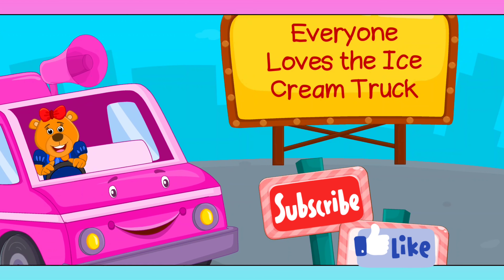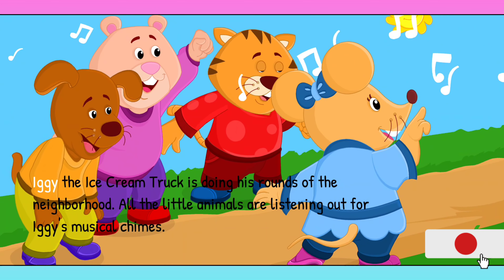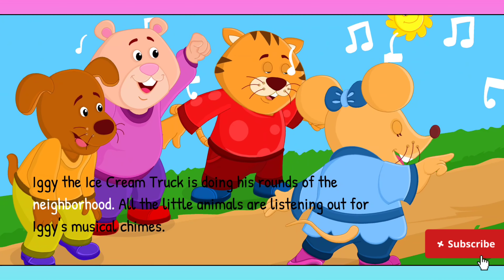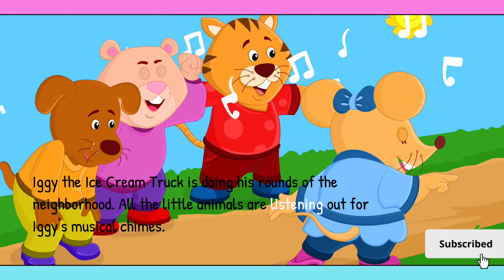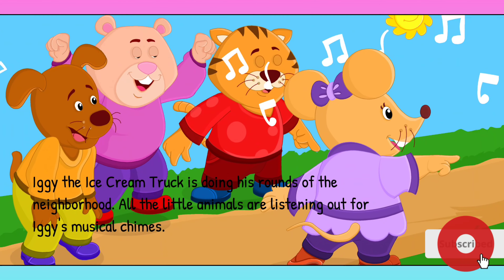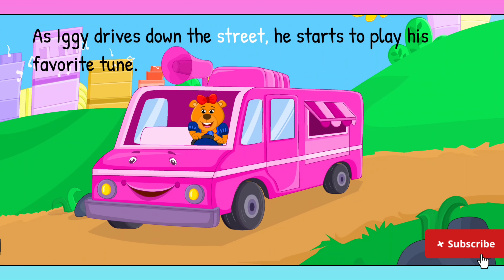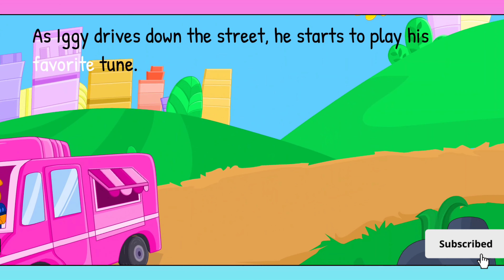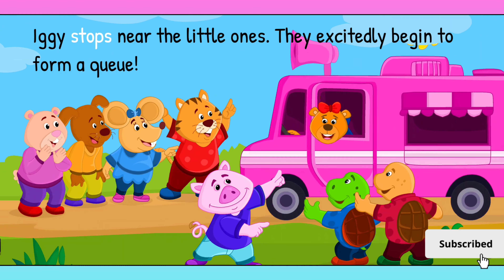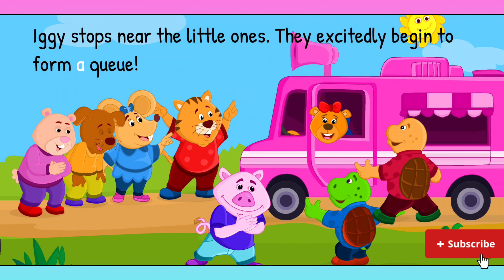Everyone loves the ice cream truck. Iggy the ice cream truck is doing his rounds of the neighborhood. All the little animals are listening out for Iggy's musical chimes. As Iggy drives down the street, he starts to play his favorite tune. Iggy stops near the little ones, and they excitedly begin to form a queue.